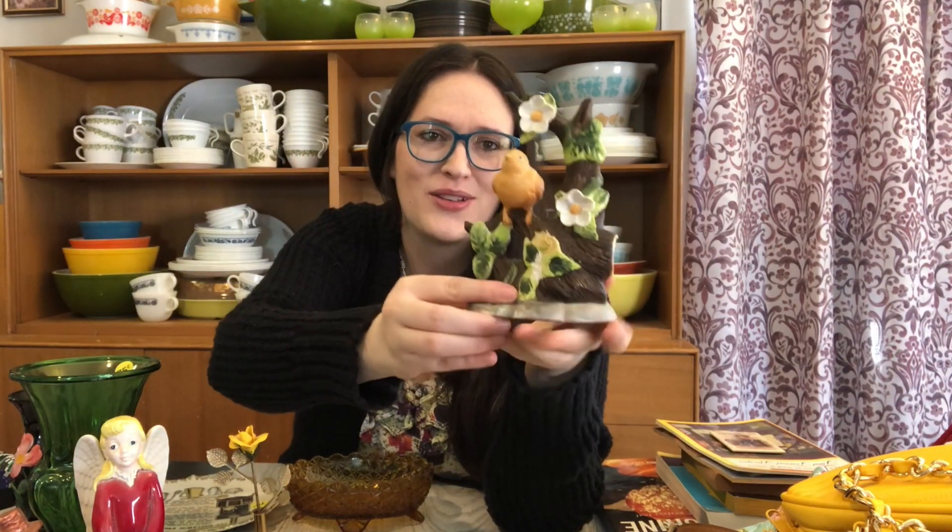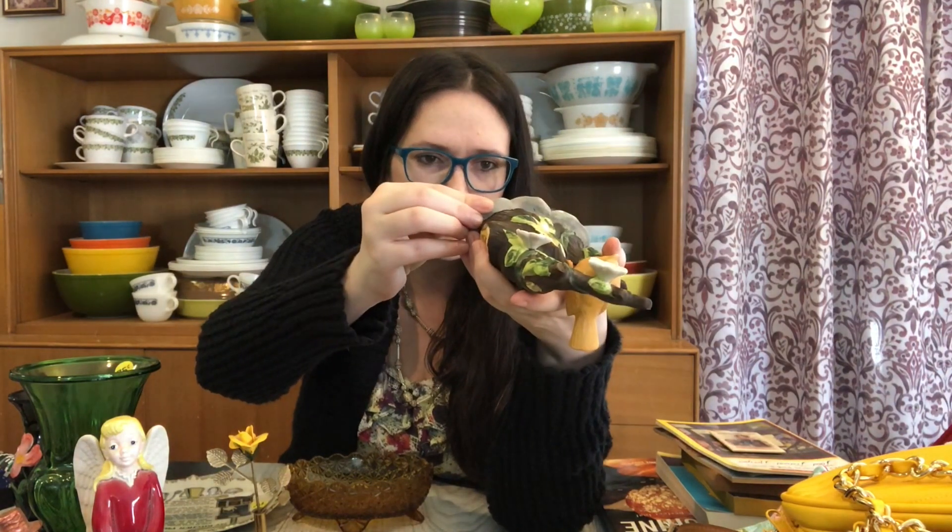I also grabbed this bird figurine here. I really like bird figurines and this one is made in Taiwan, so it's potentially from Homeco — I'm not sure the maker, but it seems like Homeco makes a lot of stuff like this. I really like how it has the bird figurine but then also has more detailing and landscaping with it. I'm going to put this up on my Etsy shop as well. They had it marked 50 cents, and the resale price is yet to be determined, but probably around the $20–$25 range.